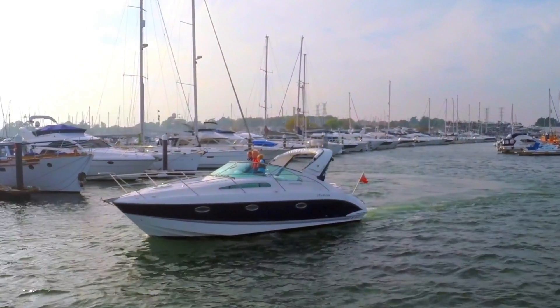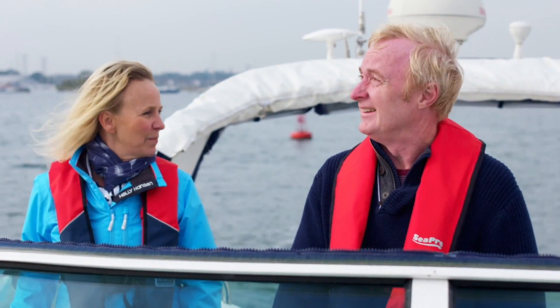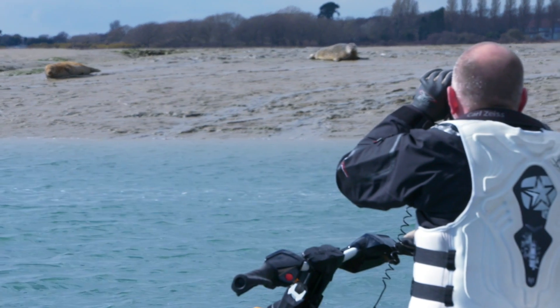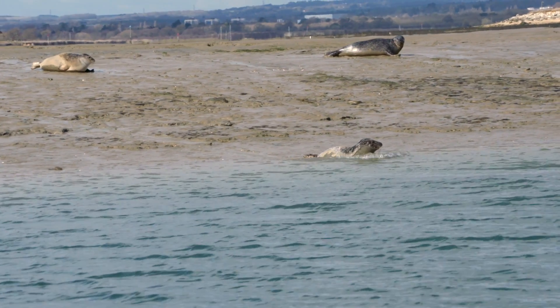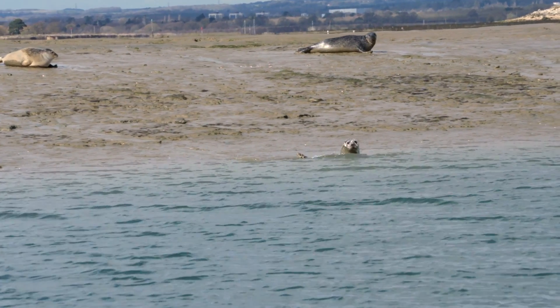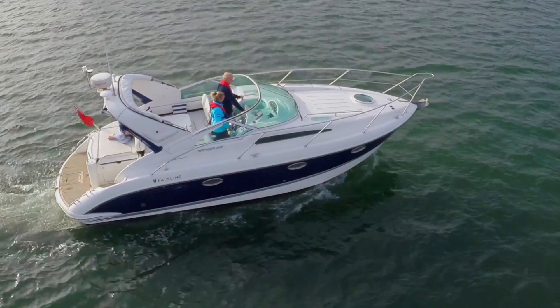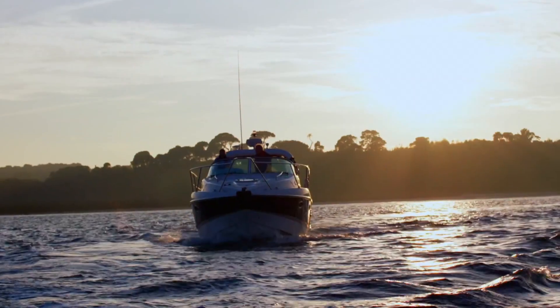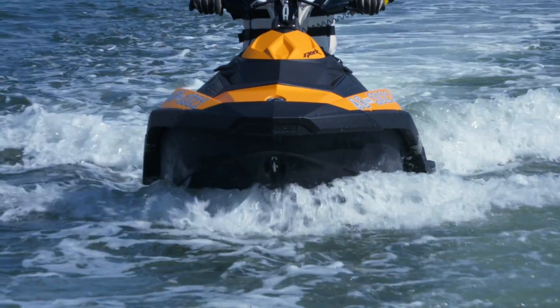Today we are here at Chichester Harbour and we're going to be heading out to look at how you can operate your craft around wildlife. We're going to be visiting an area that has a sealing haul out — this is where seals come out of the water to digest their food throughout the day. We need to make sure that we are operating our craft slowly and keeping our distance as much as possible to minimise disturbance during that important process.